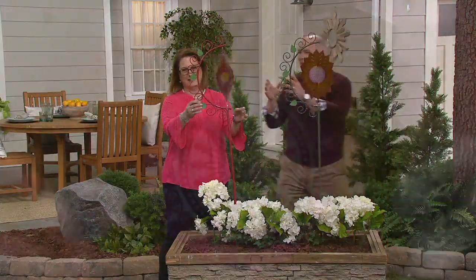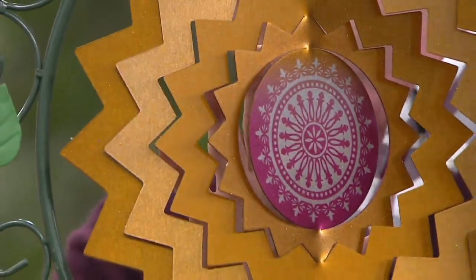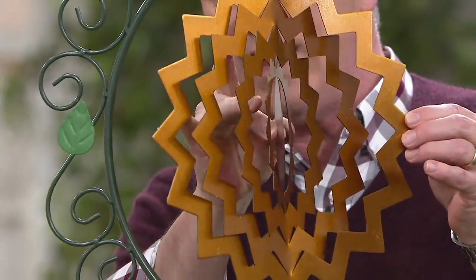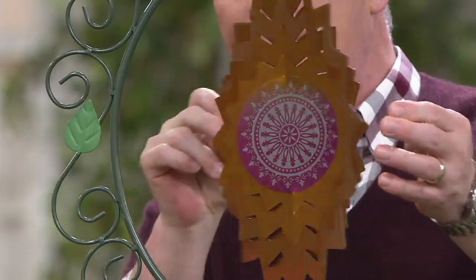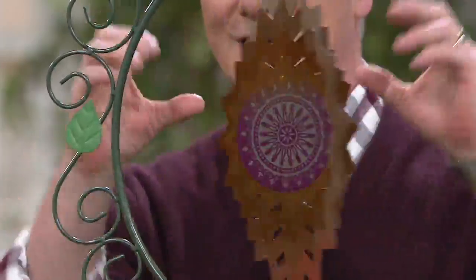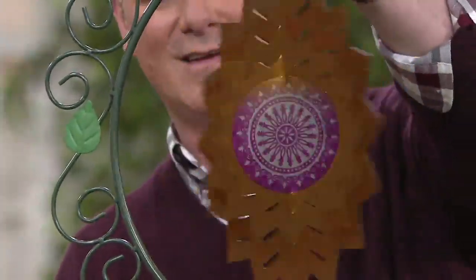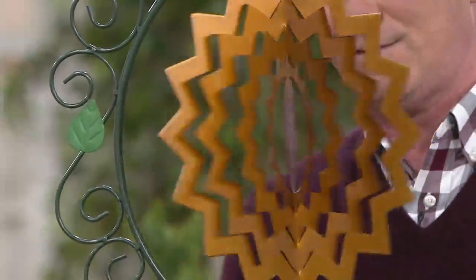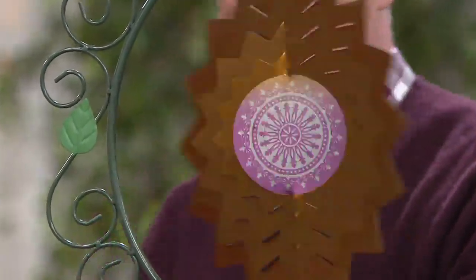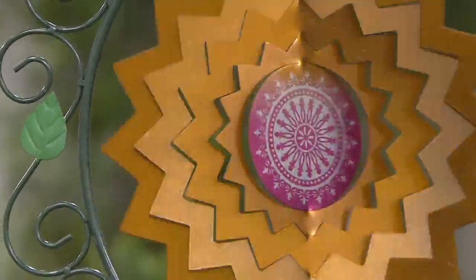These are really cool. It's a laser-cut system that actually arrives flat when it comes to you, and then you gently take the pieces and bend them. Watch what happens when just a little bit of wind spins it — it becomes this three-dimensional, really cool effect. It's got a holographic effect because of a really cool painting technique that Plow and Hearth uses to give you that pulsating look.